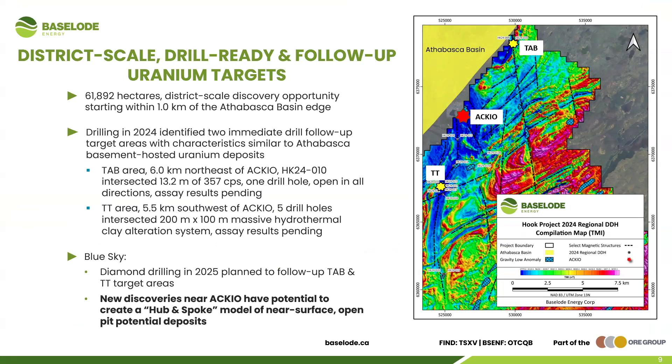ACCO is in the middle of a district-scale opportunity. During summer drilling, we identified two new areas that are very encouraging: the Tab area, six kilometers to the northeast, and the TT area, five kilometers to the southwest. These will be our priority focus for 2025. We think there's great potential for additional mineralization to be discovered. If we can prove these are new uranium deposits, we can start building out a hub-and-spoke model of near-surface, open-pittable deposits within the ACCO area.